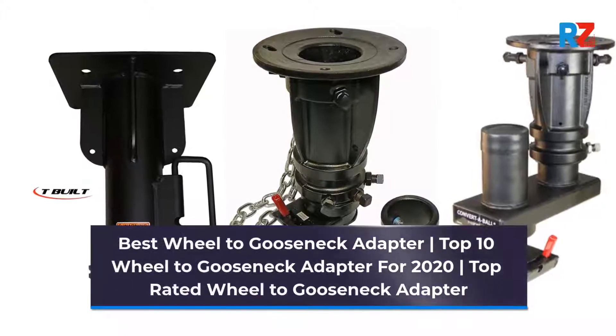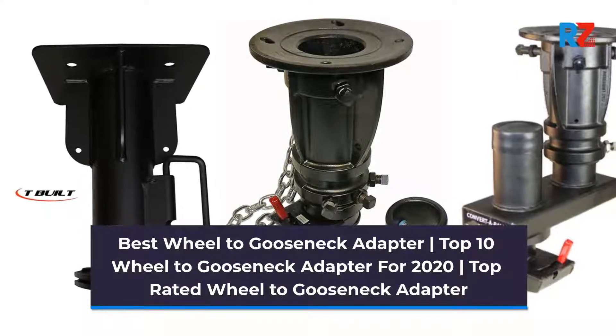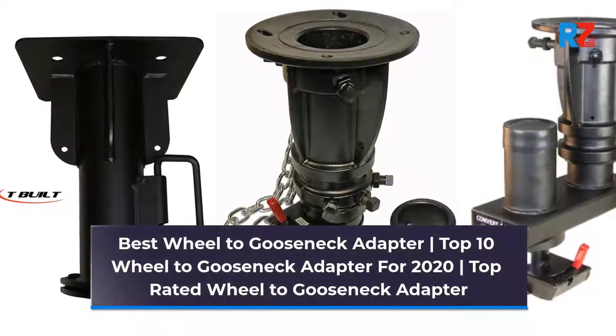Best Wheel to Gooseneck Adapter: Top 10 Wheel to Gooseneck Adapters for 2020. Top Rated Wheel to Gooseneck Adapter.